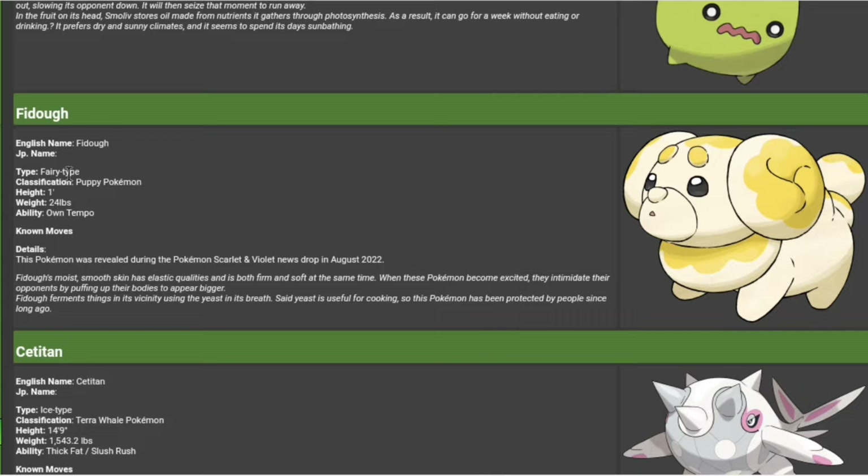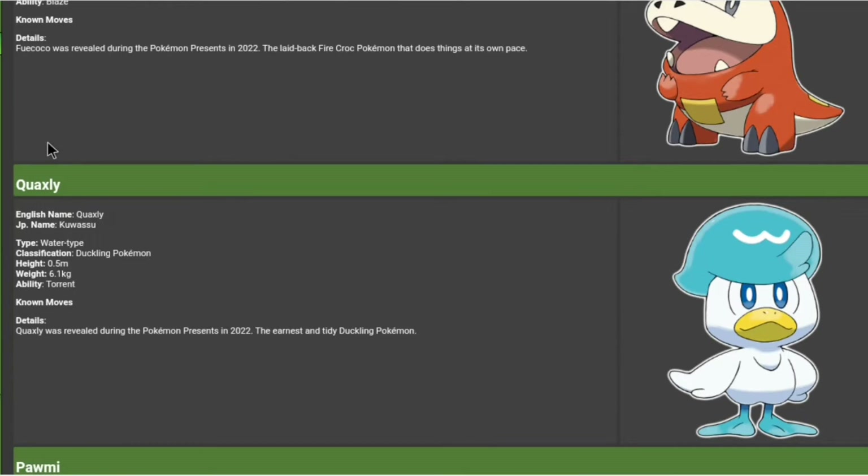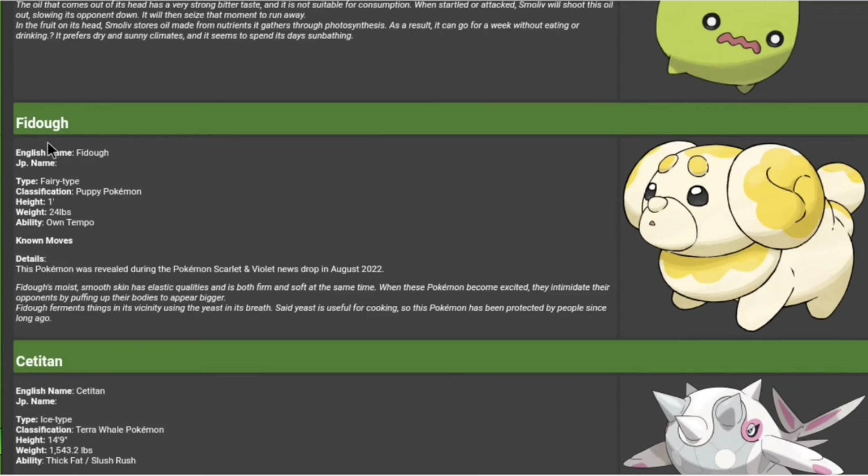Jumping right into it, Fidou is a fairy-type puppy, so this is our second kind of puppy-ish Pokemon of a generation — we had Yamper in Sword and Shield, so that's cool. But it's got Own Tempo. It was revealed yesterday during the Pokemon Presents. Fidou's moist, smooth skin has elastic qualities and is both firm and soft at the same time.